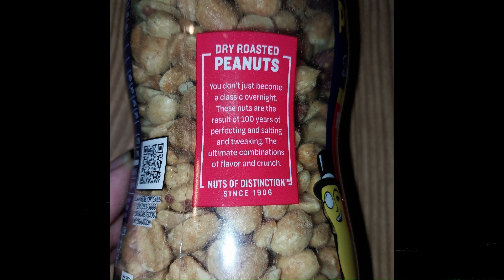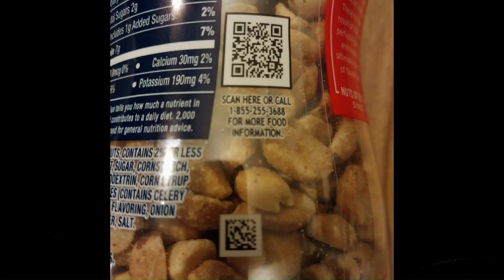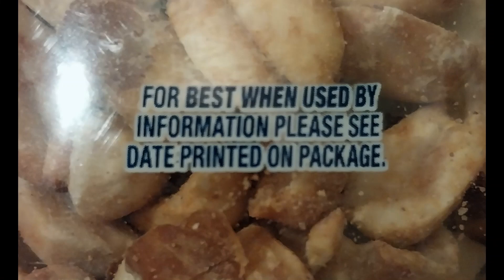Nuts of distinction since 1906. There are two QR codes on here. I remember back when they first came out with QR codes they weren't really that popular, but they sure have taken off again in recent years — the technology has just kind of caught up to them. Why is there a thing printed on this bottle that says 'for best when used by information, please see date printed on package'? Well, this is printed on the package. That's like painting a fake door on the side of your house with a sign that says the real door is in the front of the house.